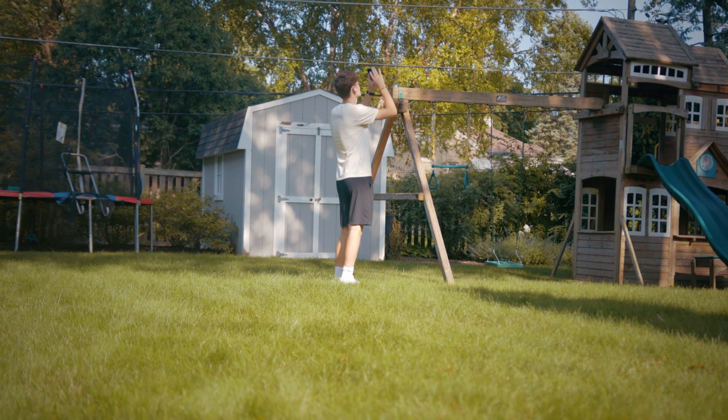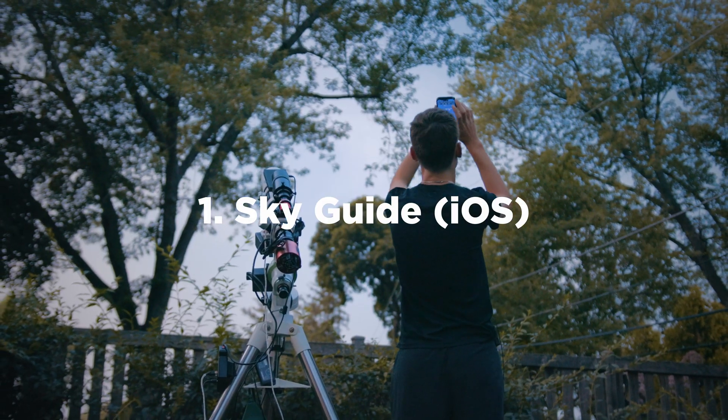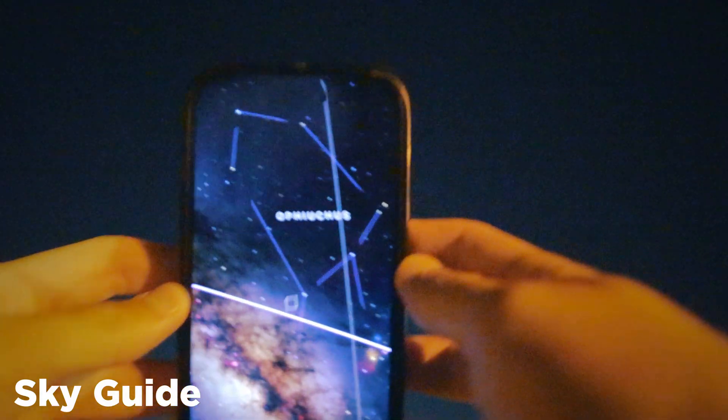Celestron makes a bunch of different eyepiece sets — I'll link a good one below. Finally, the planetarium app will introduce you to the objects. The two I recommend are Sky Guide for iOS users and Stellarium Mobile for anybody else. They'll let you find objects in the night sky and get you familiar with where they are from your location.